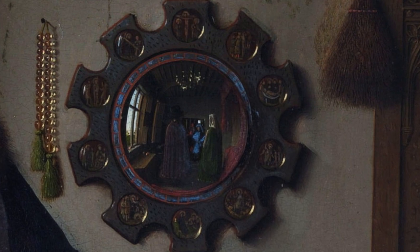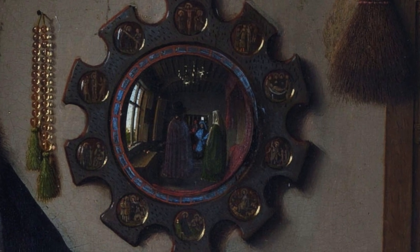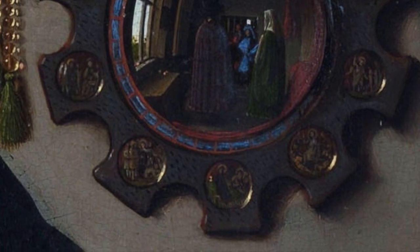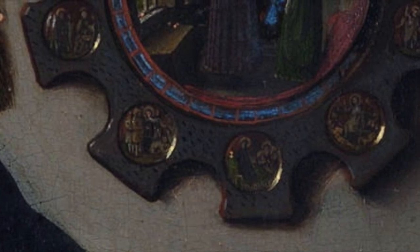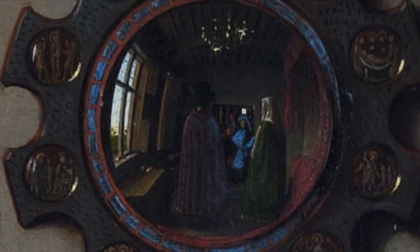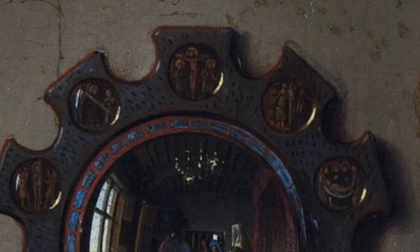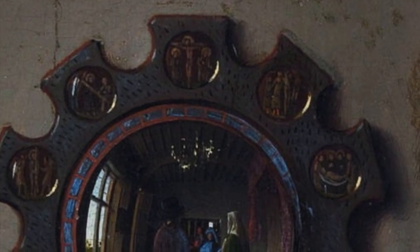You can make out every scene. The storyline starts at the bottom: there you can see a little man with a halo — it's Jesus praying on the Mount of Olives. Then the next scene is where Jesus gets arrested. Then he's brought before Pilate. Then there's one where he's tied to a post and gets beaten. Then you can see him walking with the cross. And in the top scene he's crucified. He's taken off the cross just to the right, and then one scene to the right and lower you can see his burial — being brought to his tomb.